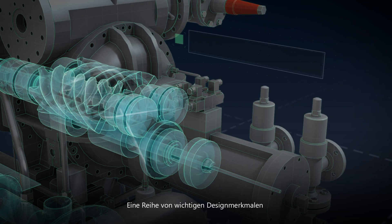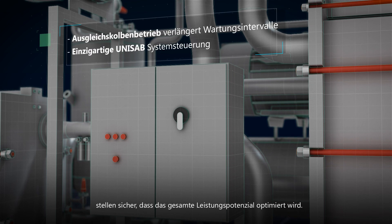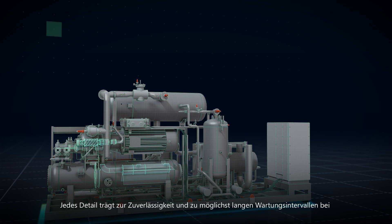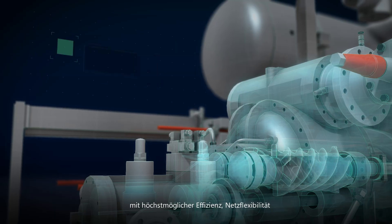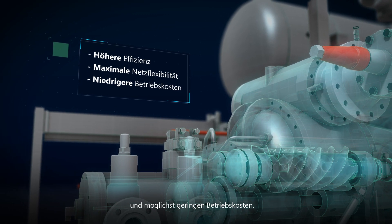A range of key design features, including our leading controls equipment, ensure that full operational potential is optimised. Every detail helps to support reliability and the longest possible service intervals, with the highest possible efficiencies, grid flexibility and the lowest possible running costs.